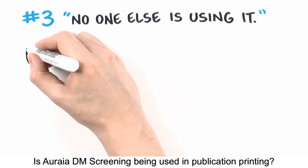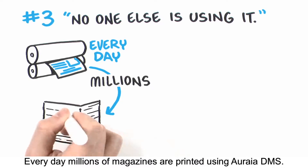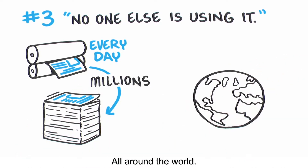Is Aurea DM screening being used in publication printing? Absolutely. Every day, millions of magazines are printed using Aurea DM all around the world.